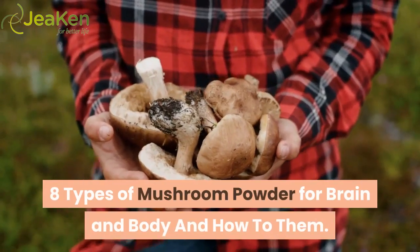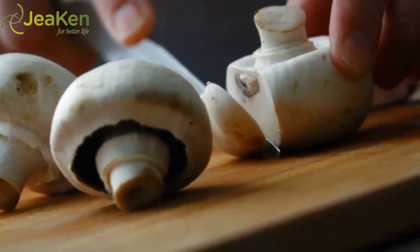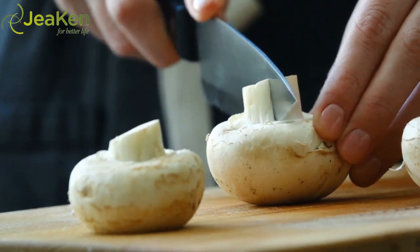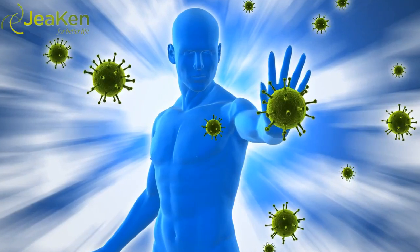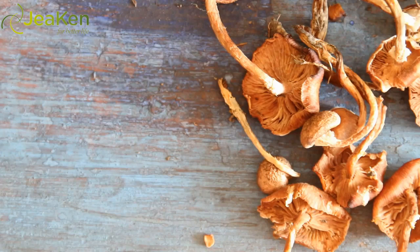Eight types of mushroom powder for brain and body, and how to use them. While most medicinal mushrooms contain high levels of natural beta-glucans, each individual mushroom also provides special properties. There are different types of beta-glucans that act on the immune system and parts of your body in different ways. These are the top medicinal mushrooms you'll find in powders and extracts.